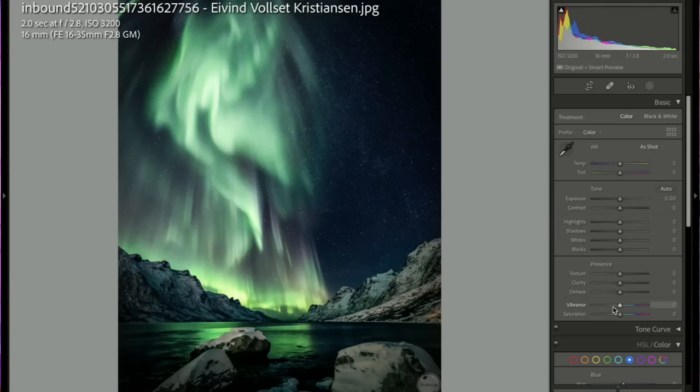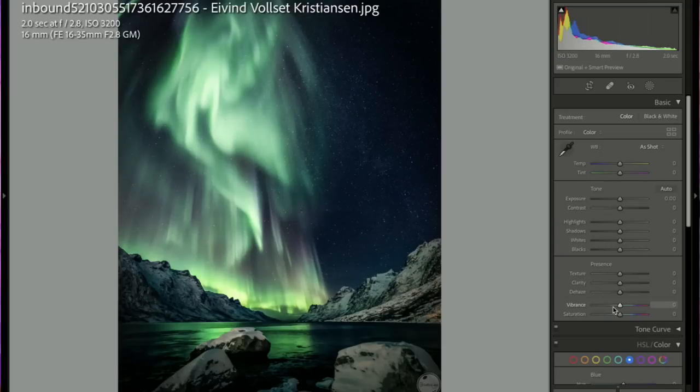Oh my god, this aurora borealis shot is absolutely amazing. He nailed it. But people come here to be ripped apart and challenged — maybe some reflections, or if there was like an elk, some kind of wildlife in the foreground.